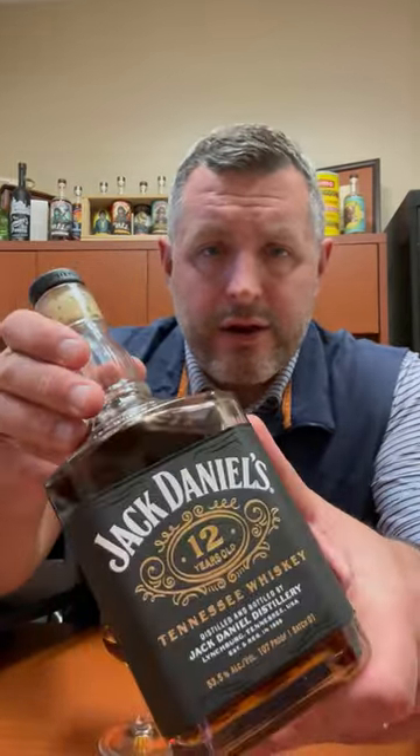The new Jack Daniel's 12 Year — I think we just got a new bottle in running for top new bottle of the year. Not a hint, not a whiff of a typical Jack Daniel's banana aroma. Instead, what we get here is toffee, caramel, a cinnamon sugar aroma, very sweet orchard fruit instead of tropical fruit. The nose alone is worth the price of entry for this bottle.